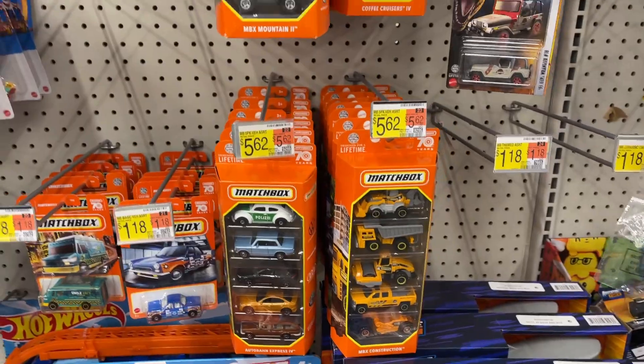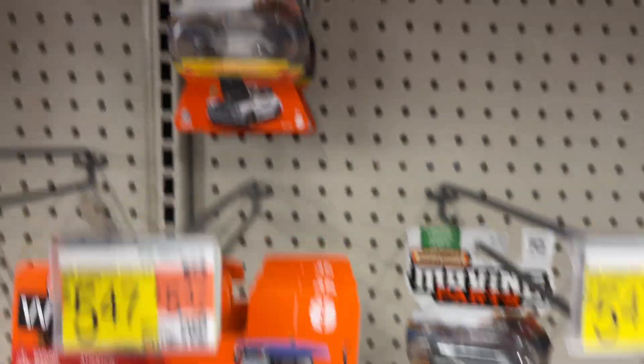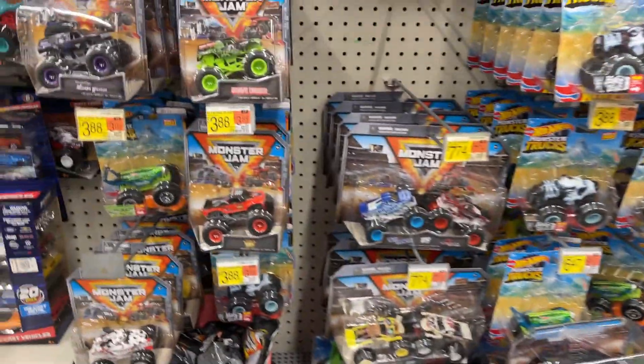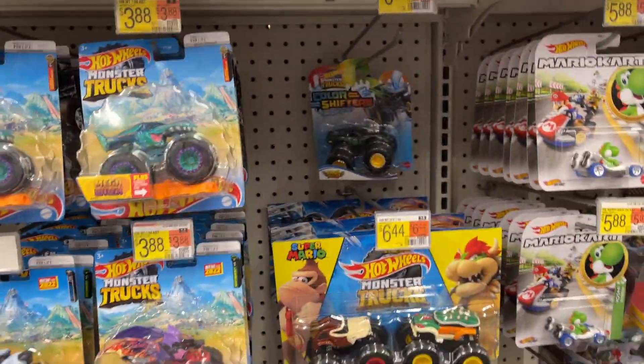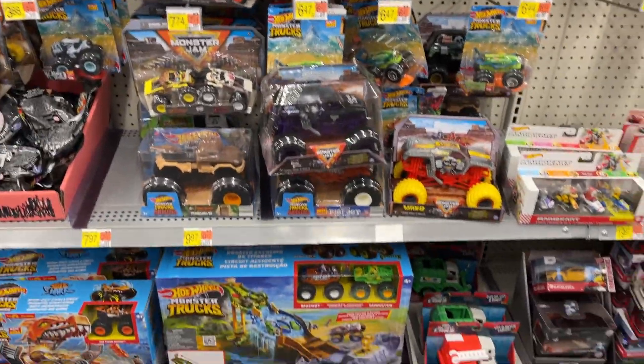Got some Matchbox there, Adventure Force, and Monster Jams! Who's here for Monster Jams? Who's here for Monster Trucks? Got a few trucks.